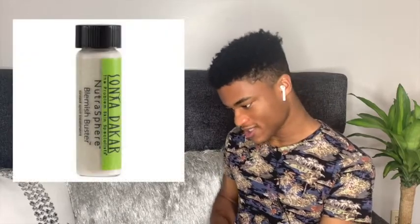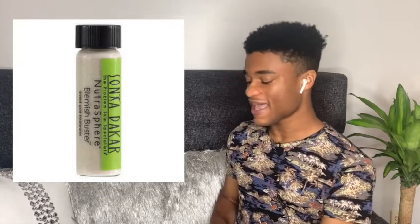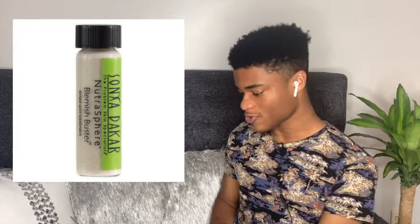Addison moves on to the Sonia Dakar Blemish Buster, applying it to her acne which she says is currently everywhere. Jay looks up the product: it's $30 for half an ounce. The description claims it diminishes acne in as little as 12 hours, attacking acne on three fronts: encapsulated salicylic acid (BHA) to exfoliate, probiotics (lactobacillus and bifidobacterium) to kill acne-causing bacteria, and silver ions (colloidal silver) as an antiseptic to reduce visible inflammation.